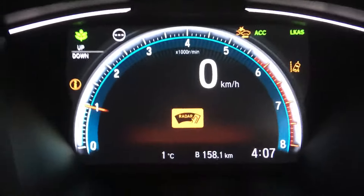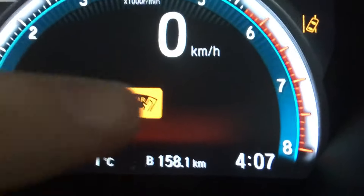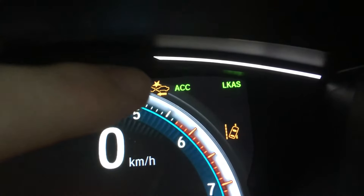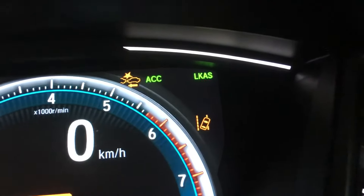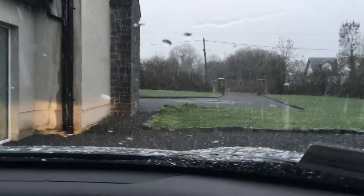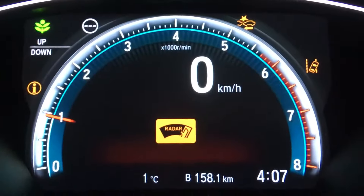Hopefully someone might find this useful. I've been driving and the radar indicator has come up, which means I can no longer have crash prevention and I no longer have lane change warning. Because it is actually sort of snowing outside, this technically isn't a fault.